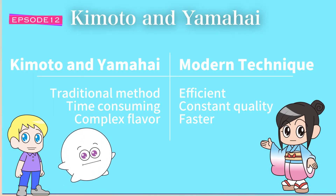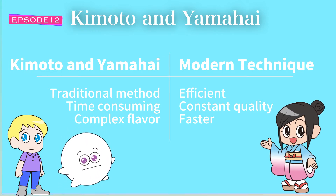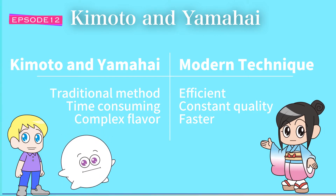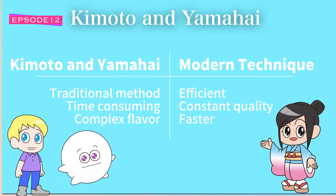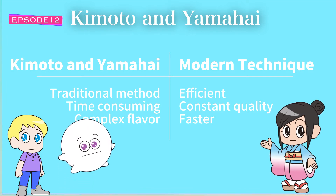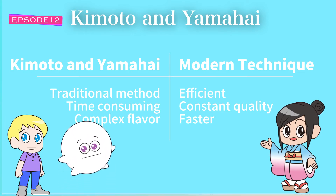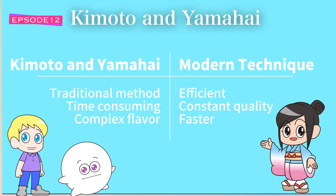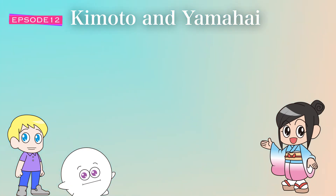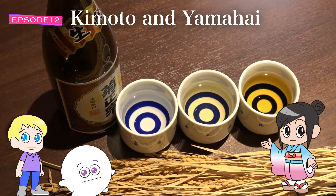Why bother making it the hard way? Well, both methods have different benefits. The modern technique is more efficient and can achieve consistent quality in a shorter time. During the fermentation process there is an essential step of making the yeast starter — the source of the mash — before fermenting in larger tanks. The modern technique takes only two weeks to make the yeast starter, whereas the traditional method of kimoto and yamahai takes one month. The traditional method is time-consuming but produces sake with rich acidity, umami, and a complex flavor.